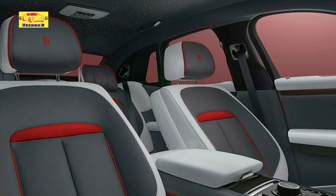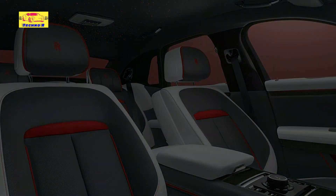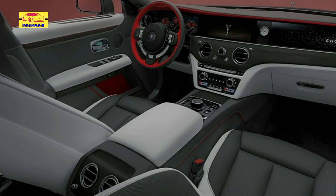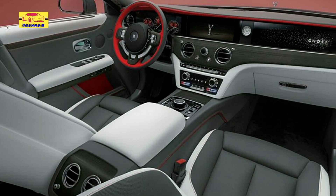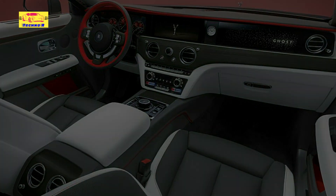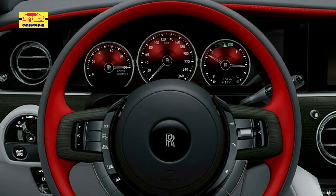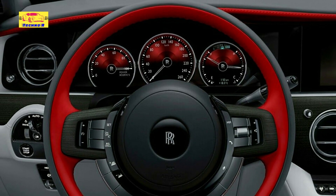Each detail is meticulously crafted to perfection, creating a visual symphony that is both captivating and unforgettable. At first glance, the exterior of the Ghost Prism Edition commands attention with its striking gunmetal gray finish, infused with a rich mineral texture achieved through a meticulous 10-step painting process.